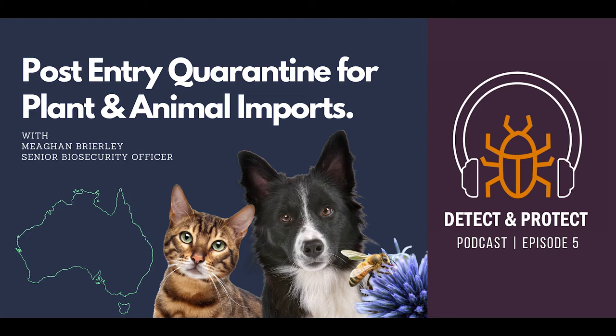So the first and I suppose the biggest question is: what is post-entry quarantine and why is it so important for our biosecurity? Post-entry quarantine is essentially a period of time that animals and plants, after they've arrived in Australia, undergo so that we can go through the necessary tests and checks to ensure that they've met their permit conditions and the onshore arrival conditions.